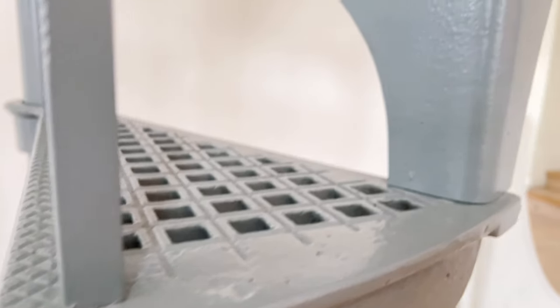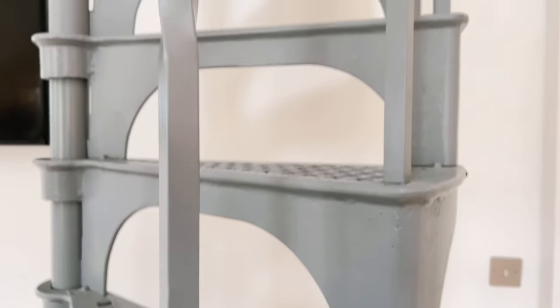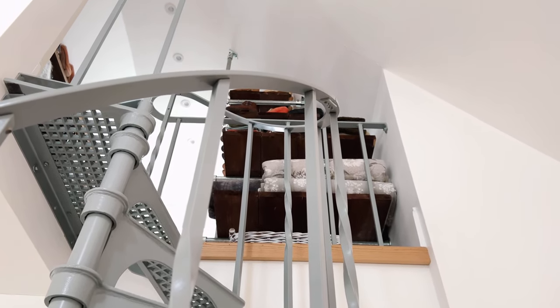The spiral staircase came from eBay. I got my shot blasters to remove all the old paint, colour it up again, and then I had a steel fabricator alter it so it complied with building regulations.